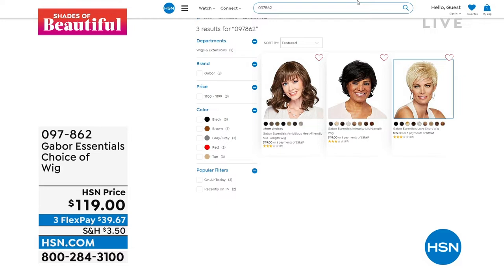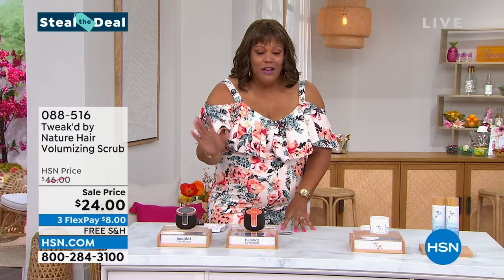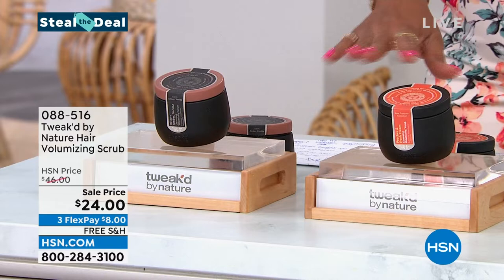Right off the bat, I want to tell you we have a steal the deal. If you haven't watched Shades of Beautiful, you're in for a treat. So do you want some volume? If you want that va-va-va-voom volume, I basically have a shampoo detox scrub — that's what this is. Tweaked by Nature. This is a phenomenal price, the very best product in Tweaked by Nature. And if you ask Dennis Simeone, he will tell you this is his absolute favorite.